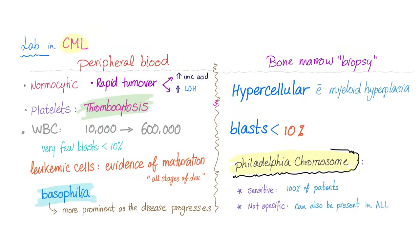Let's go to the lab. On peripheral blood smear and complete blood count: you have normocytic anemia most of the time, except if you have folate deficiency from rapid cell turnover, which can lead to macrocytic anemia. Rapid cell turnover also leads to increased uric acid and increased lactate dehydrogenase. Platelets: you can have thrombocytosis, especially in the accelerated and blast phases. White blood cell count can range from 10,000 all the way up to 600,000.